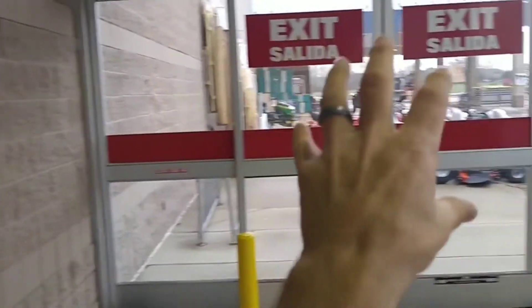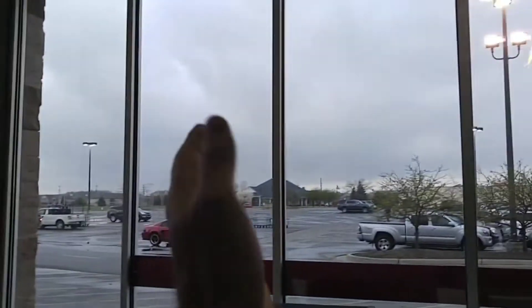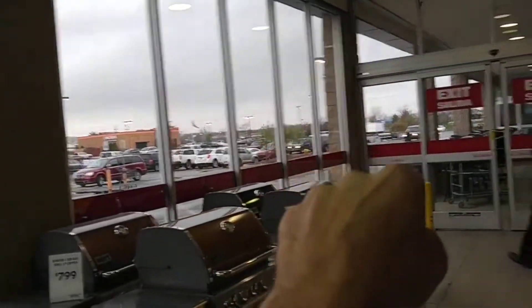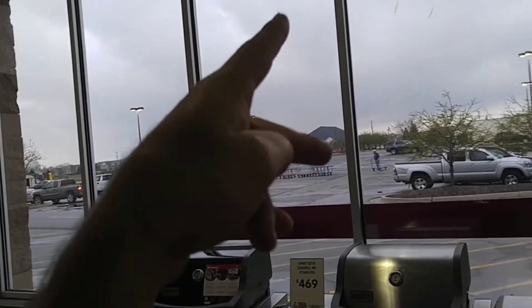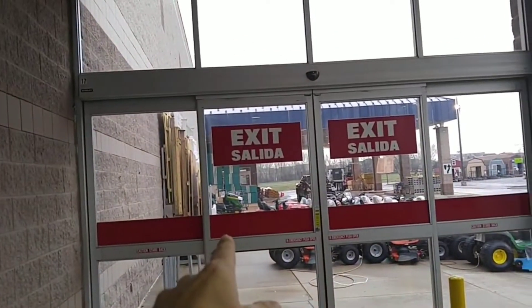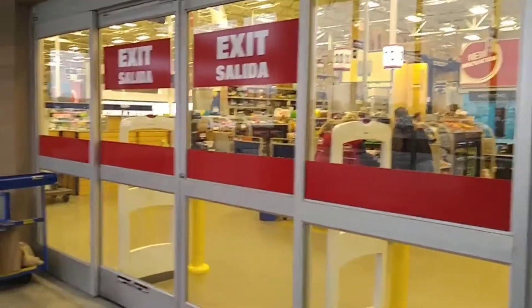So probably four bucks a window. There's one section — that's 16 right there. Another section — eight windows — so 12 times four, that's about $36 for that section. Then looking at ten more windows, but they're big double windows so it's actually double — that's eight bucks a window. So that's $80 plus $36, which is about $106.